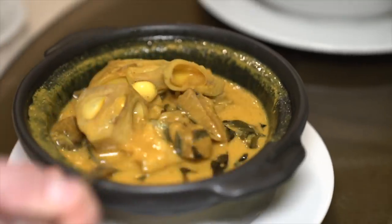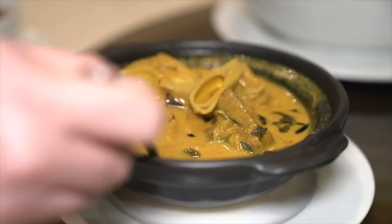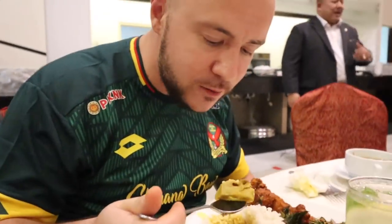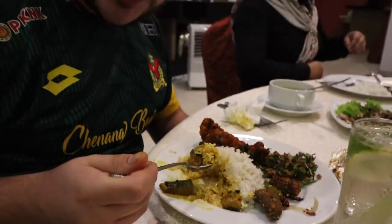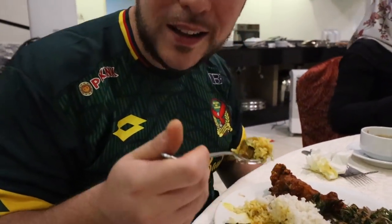Next is gulai nangka — jackfruit in gravy with some fish to go with it. We love jackfruit. There's a lot of turmeric in here, you can tell from that color. I love the texture of it. There's a salted fish in there too, and it's quite strong. It's a really unique combination because that salted fish gives it a funky kick to go with that jackfruit.